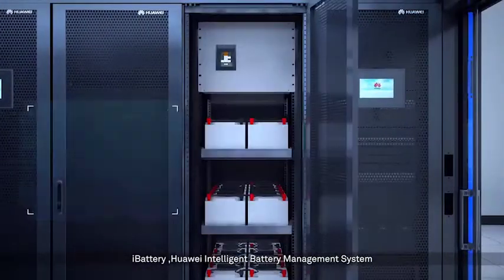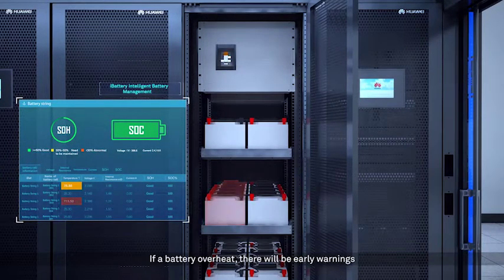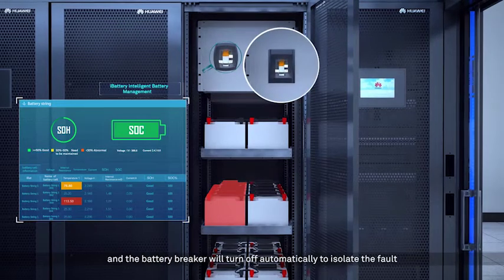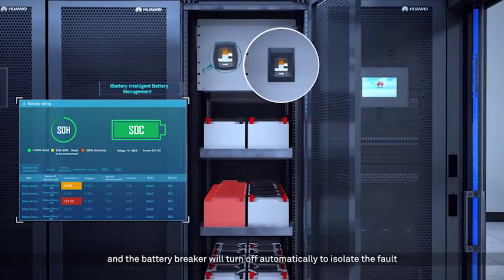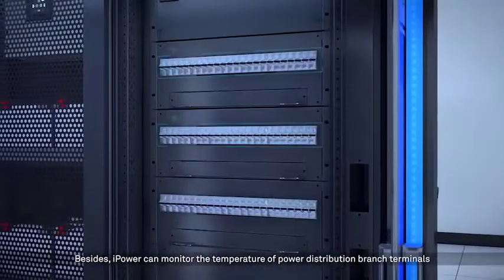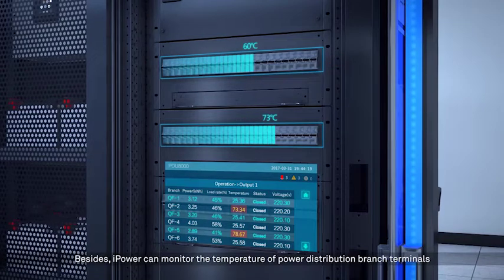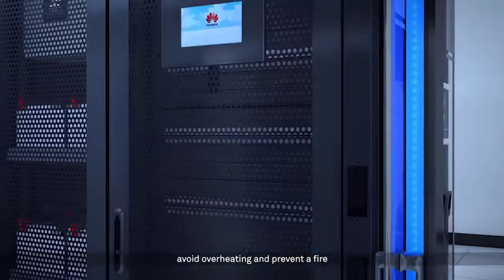iBattery, Huawei's Intelligent Battery Management System, monitors the battery status in real time. If a battery overheats, there will be early warnings and the battery breaker will turn off automatically to isolate the fault. Besides, iPower can monitor the temperature of power distribution branch terminals, avoid overheating and prevent a fire.